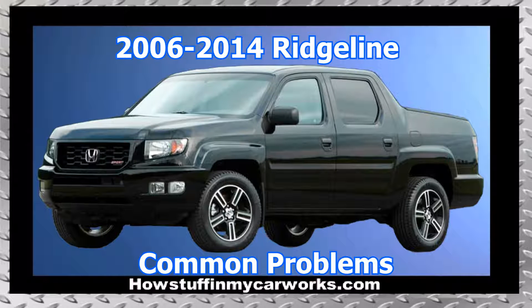Hi everyone. In this video I will mention 10 common problems that first generation Honda Ridgeline pickup trucks are prone to experience.